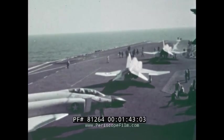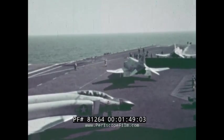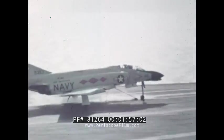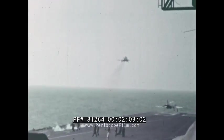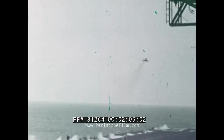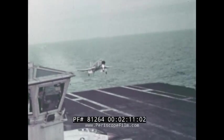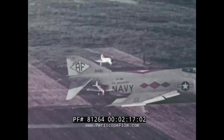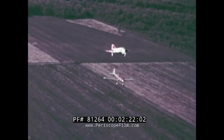As a Navy fighter, the Phantom operates from aircraft carriers. It can fly efficiently from World War II carriers with their limited deck space, as well as from the latest supercarriers, taking full advantage of their multiple launch facilities. Its stable landing approach brings it safely aboard, and this same slow-flight capability also enables it to operate from relatively small land bases.